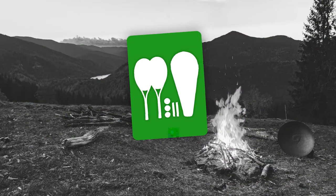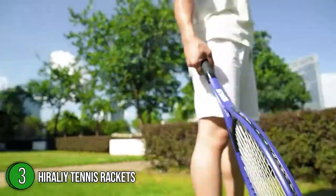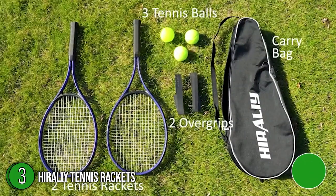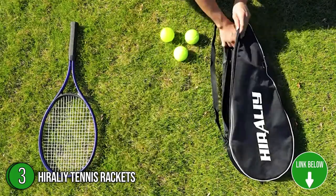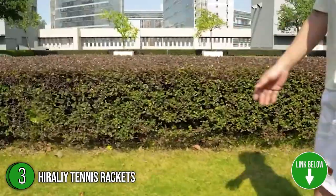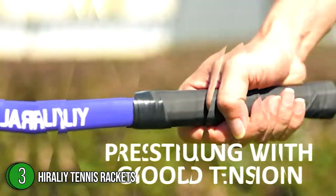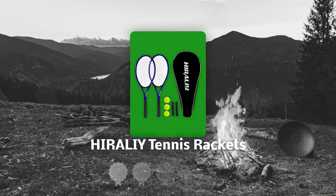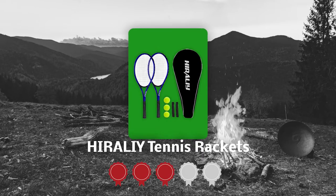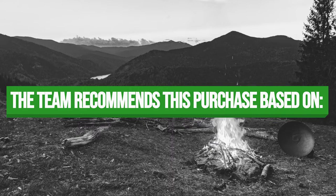The third tennis racket on our list is the Curale Tennis Rackets. It has a frame made from thick and durable weather-resistant aluminum and has a matte finish for a stylish and elegant design. Like many other rackets, this model has a standard 27-inch length, is lightweight at only 0.6 pounds, which is optimal for intermediate to advanced players. TrustedShoppingGuy.com has awarded the Curale Tennis Rackets a 4 badge rating.